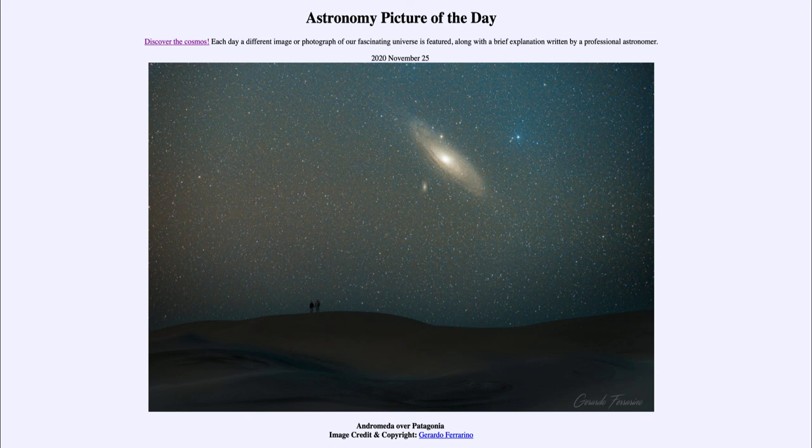It was titled Andromeda over Patagonia. We'll be back again tomorrow for the next picture. So until then, have a great day everyone, and I will see you in class.